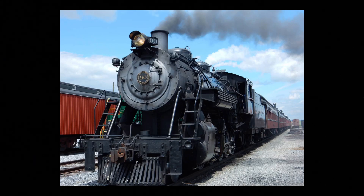Hello, folks. Today we'll be talking about Strasburg Railroad No. 90. Y'all have probably heard of this engine before, since it is their most popular.